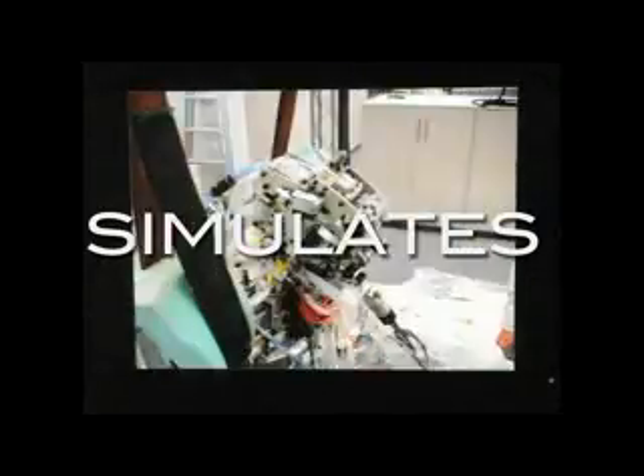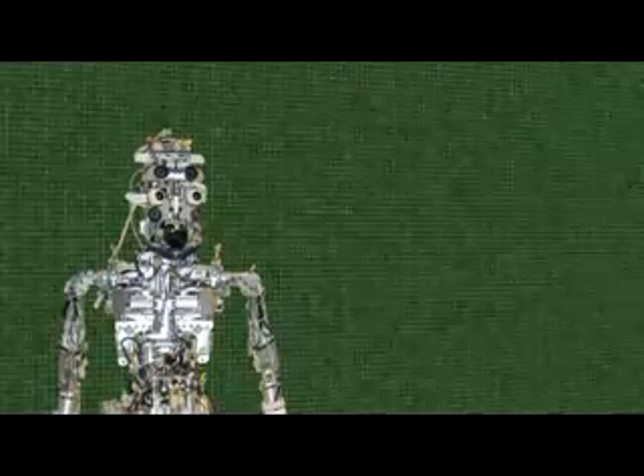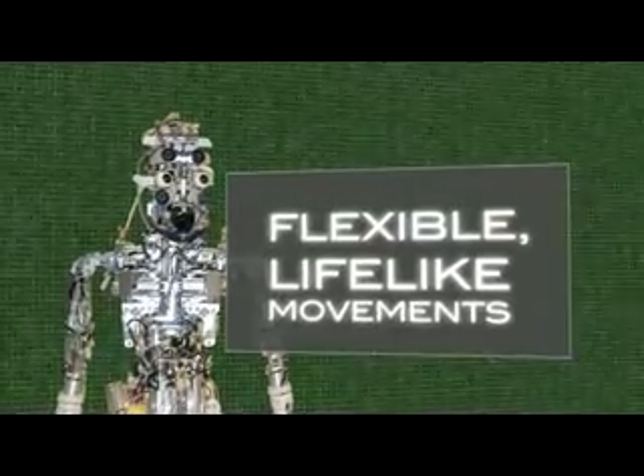How about building a robot that simulates child development? That would open up whole new possibilities for understanding the process. This pneumatic robot, called CB-square, has 52 pliant degrees of freedom, making it capable of flexible, lifelike movements.